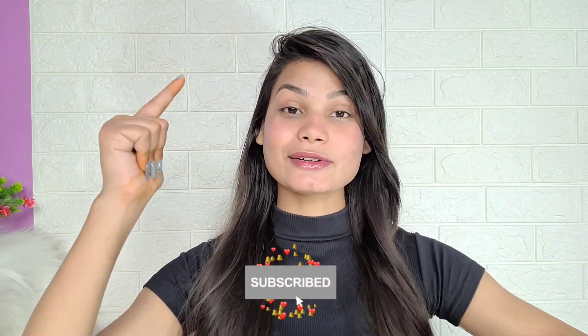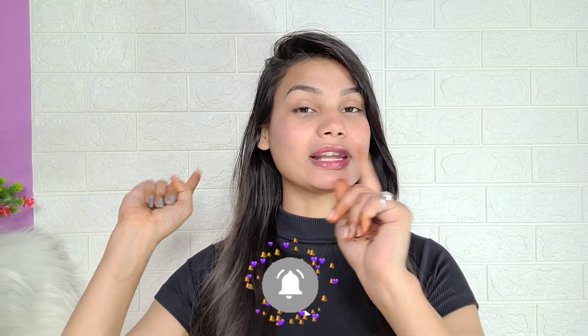Hi guys, welcome back to my channel. I am finally back after 10 days — my home was too busy but now I'm back and you will see a lot of good videos. Today I am going to share my morning skincare routine, which is a very requested video, along with a very simple everyday makeup look. Please watch, like, subscribe, and follow me on Instagram.